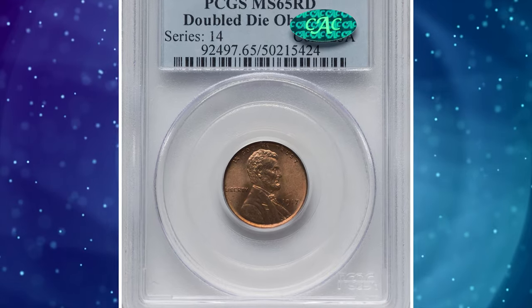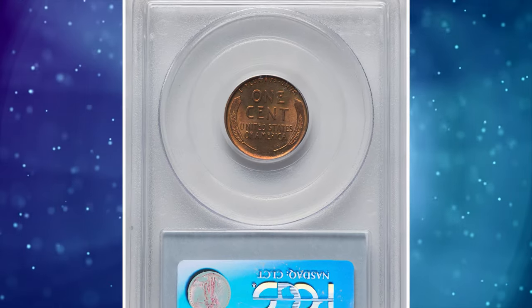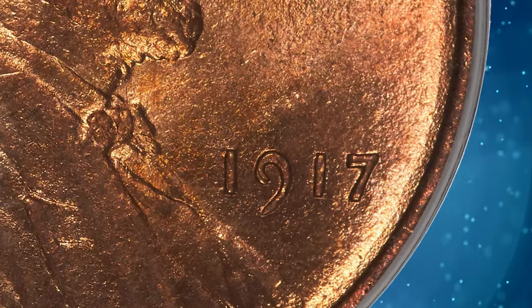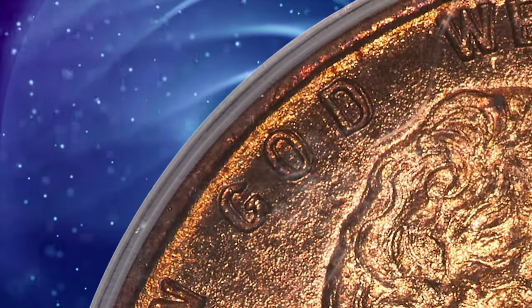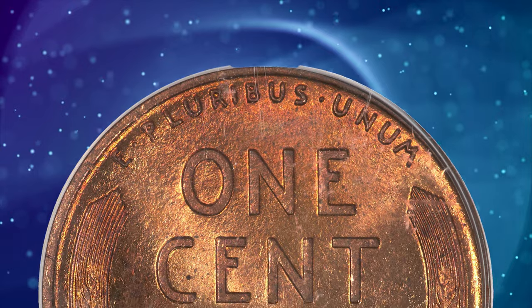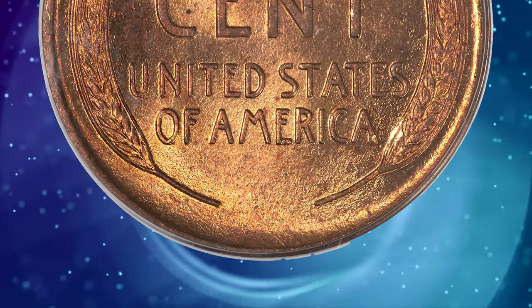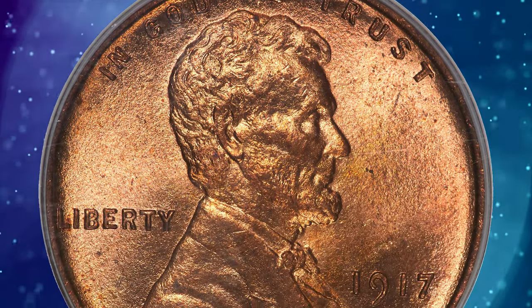Number 4: 1917 Lincoln Cent with double die obverse, graded in mint state 65 red by PCGS. Both the date and 'In God We Trust' show bold doubling on this immensely popular cherry picker's guidebook variety. This is a fire red gem uncirculated example with lemon gold and lilac accents on the lustrous fine-grained surfaces.